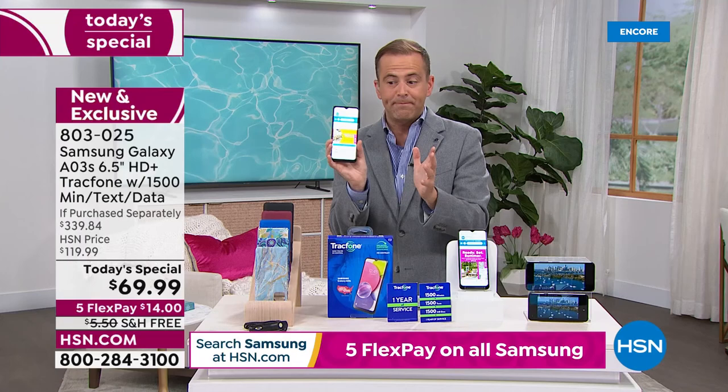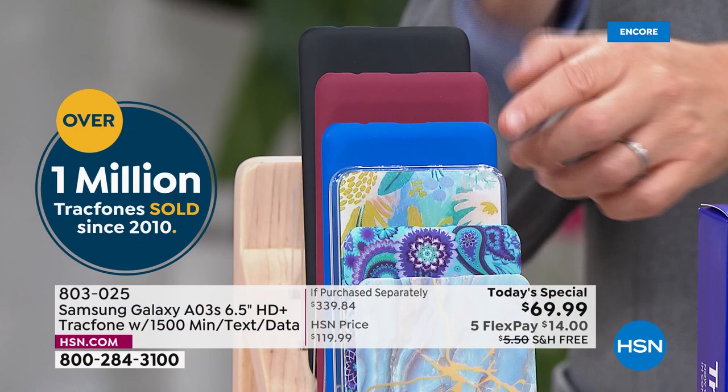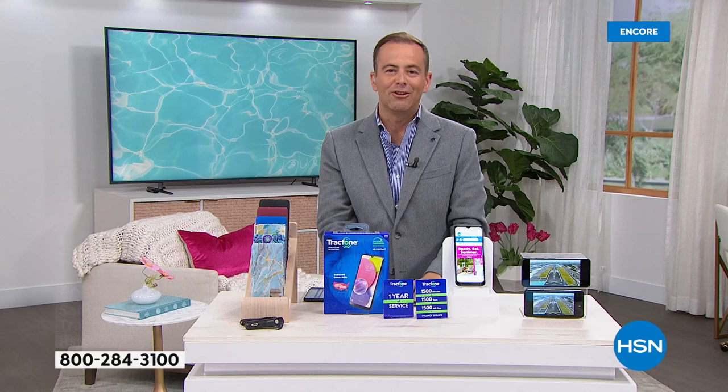When you order tonight, all you need to do is choose which color you want. Here's the brand new phone — everybody's going wild for it, the A03S. You're going to choose: would you like a black cover, a burgundy cover, maybe the solid blue? There's that brand new blue floral, a blue paisley, and of course the ever popular blue marble. We'll include the car charger and everything you need to get started.